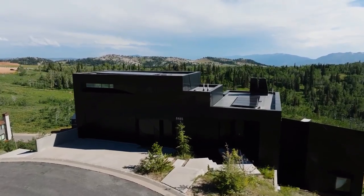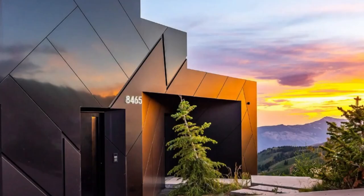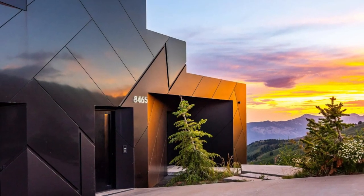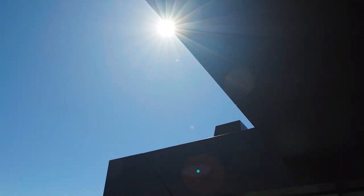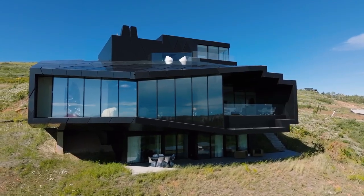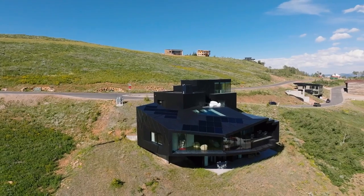This home features some unique yet stunning architecture that is quite modern. It also features commercial grade solar systems built out throughout this design that generates over 300% more of its energy needs. The views are also incredible as it's located on a hillside with stunning views out to the mountains.